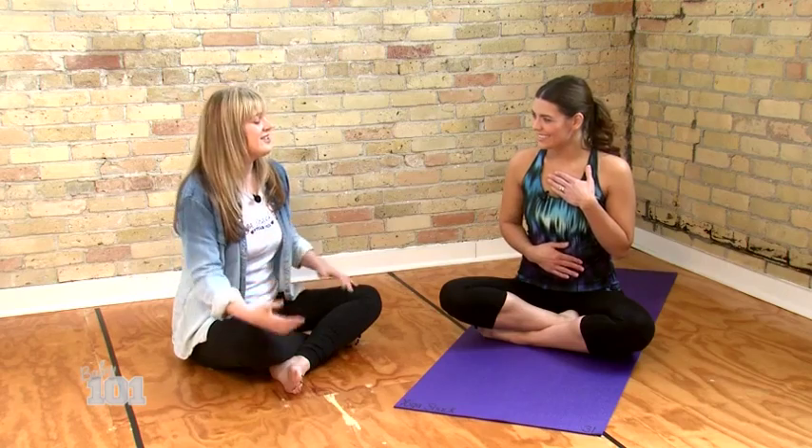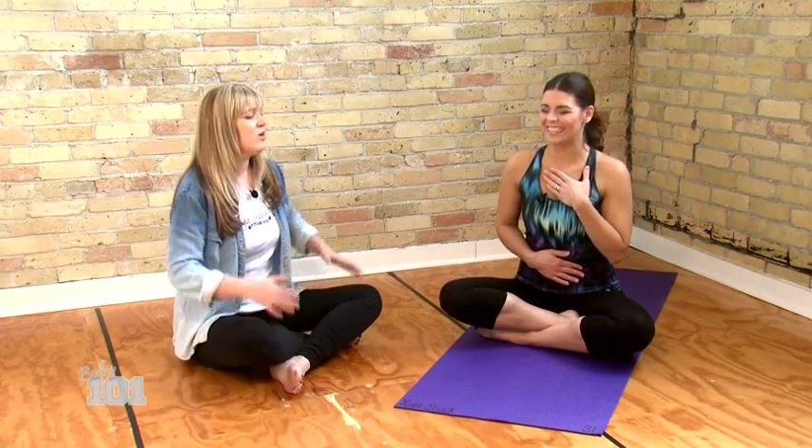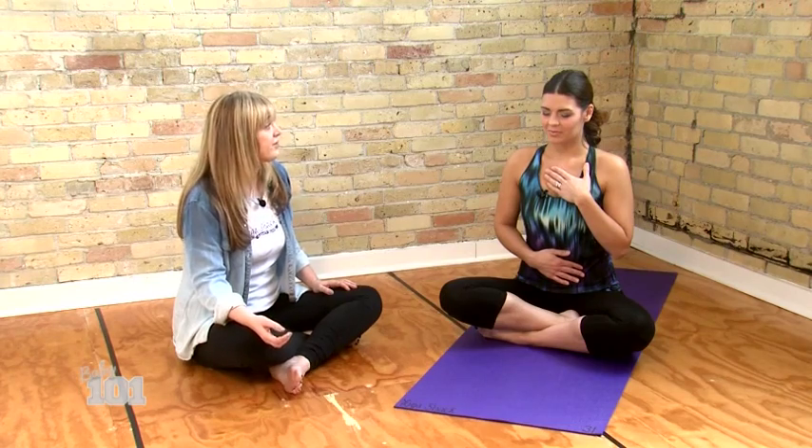The first thing I like to do when we start class is remind moms to connect with their breath and their baby. Place one hand on your heart and one hand on your belly, sit tall, and close your eyes. Moms are often rushing to get here — other kids, busy jobs — so just take a few deep breaths and set your intention to move with your breath and support your baby. If you're tired, that might mean resting; if you're ready to go, then we'll get started.